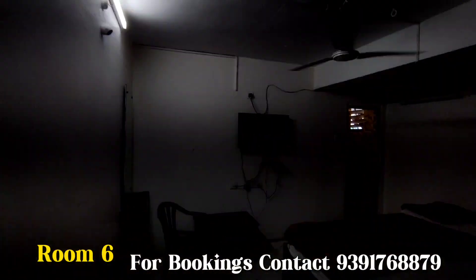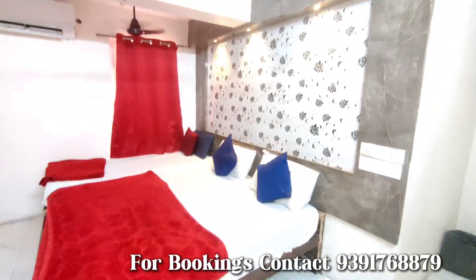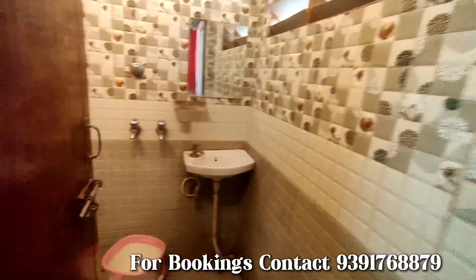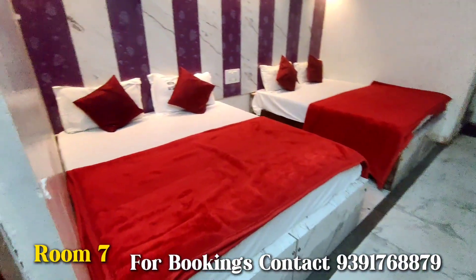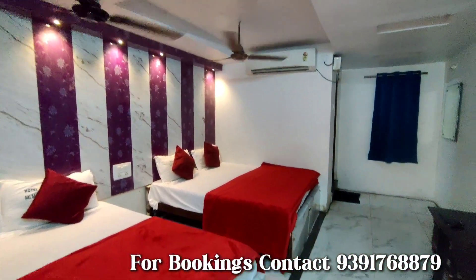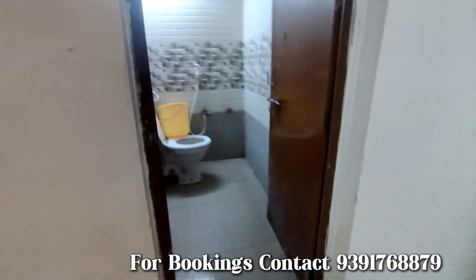This is one more room guys. The TV is there, AC, and this is the washroom. This is one more room guys — so decent — we will have AC also, TV, and that's the washroom.